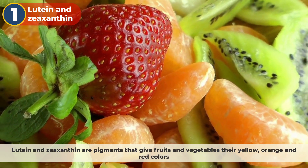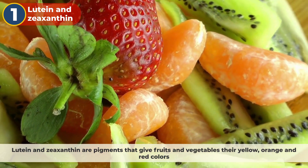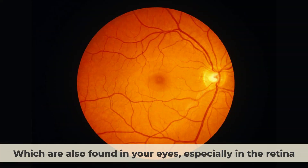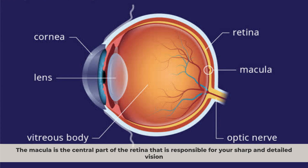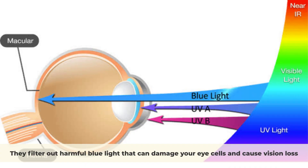Number one: lutein and zeaxanthin. Lutein and zeaxanthin are pigments that give fruits and vegetables their yellow, orange, and red colors. They belong to a group of compounds called carotenoids, which are also found in your eyes, especially in the retina. The retina converts light into images that you see, and the macula — the central part of the retina — is responsible for sharp and detailed vision. Lutein and zeaxanthin are concentrated in the macula, where they act as natural sunglasses.